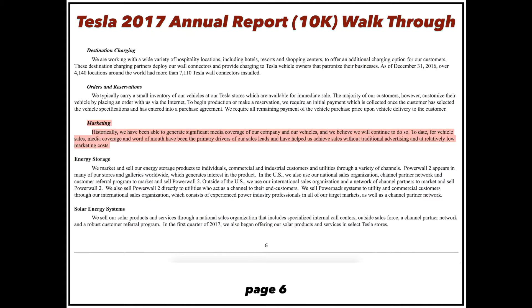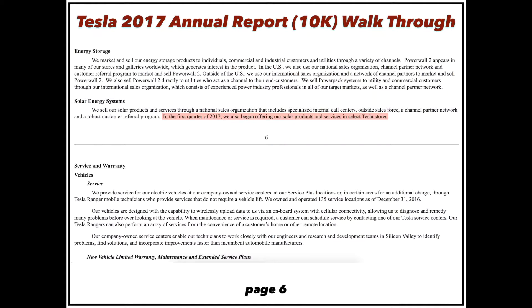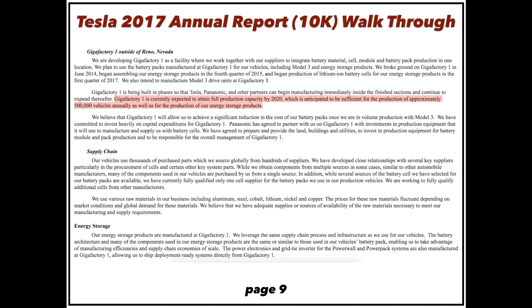Tesla spends almost no money on marketing. They generate significant media coverage and rely on word of mouth — disrupting the market and taking incredible market share without traditional advertising, which shows how good the products are. In Q1 2017, they began offering solar energy systems — solar roofs and solar panels — in Tesla stores, making SolarCity much more efficient by leveraging Tesla's store base. Just from Gigafactory 1, they think they'll be able to produce 500,000 vehicles annually along with a significant amount of batteries.